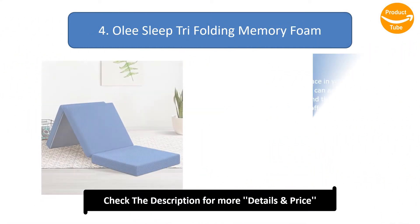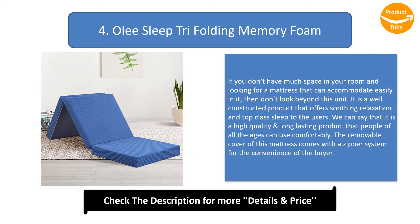Number 4: Olee Sleep Tri-Folding Memory Foam. If you don't have much space in your room and are looking for a mattress that can accommodate easily, then don't look beyond this unit. It is a well-constructed product that offers soothing relaxation and top-class sleep to users. It is a high-quality and long-lasting product that people of all ages can use comfortably. The removable cover comes with a zipper system for the convenience of the buyer.